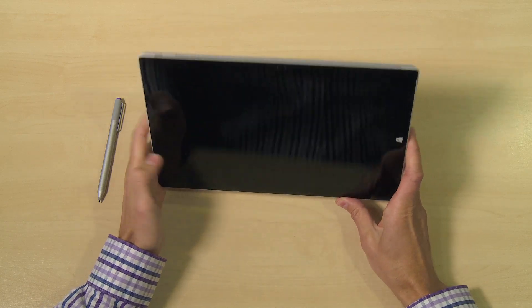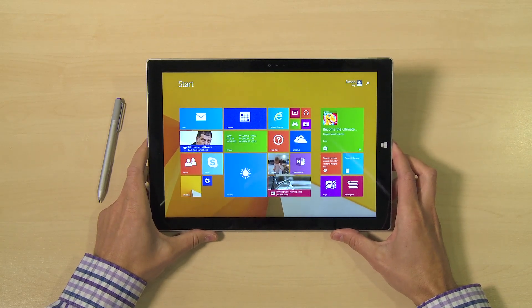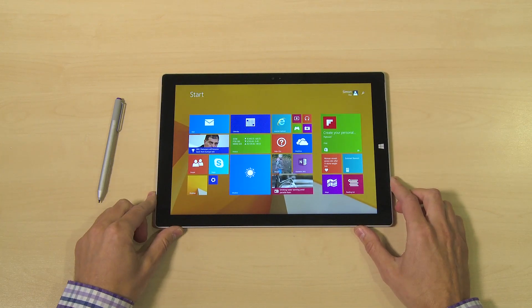The machine is running Windows 8.1 Pro. You've got your free upgrade to Windows 10, which is a good enablement platform for Office 365.